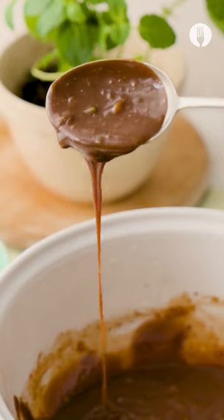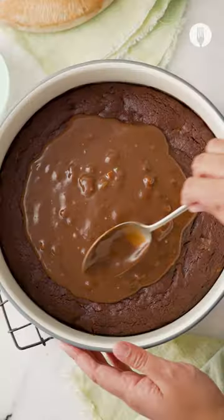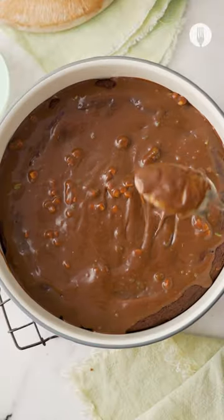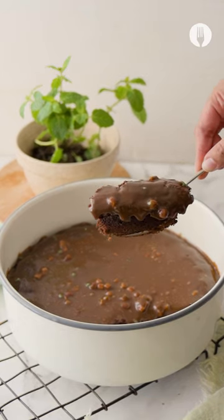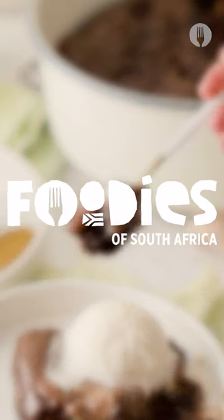Smear the homemade chocolate spread over your freshly baked pudding. And sweet toots already know you're going to top that off with the quintessential ice cream scoop. Just like that, sweet and fun — enjoy, foodies.